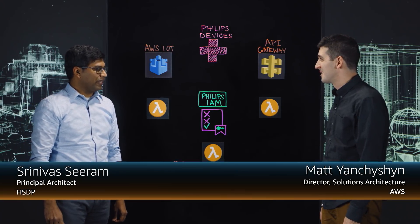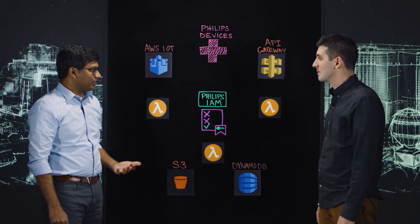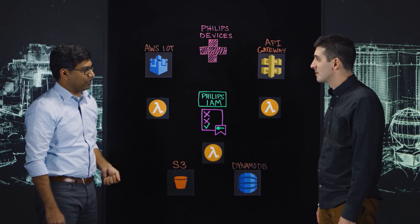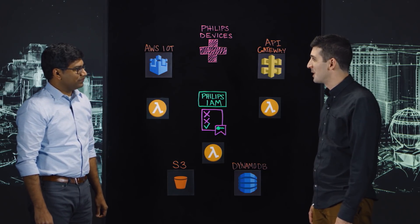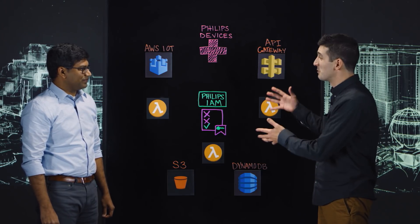Thanks for having me here, Matt. So tell us about Phillips Healthcare — what do you do? Phillips Healthcare is a health tech company that focuses on patients, providers, and medical devices across the health continuum. Today we're going to be talking about IoT and serverless and what this means for Phillips and its medical devices.